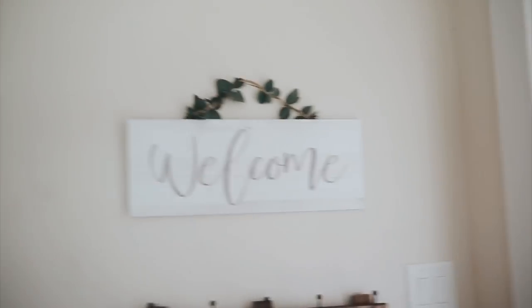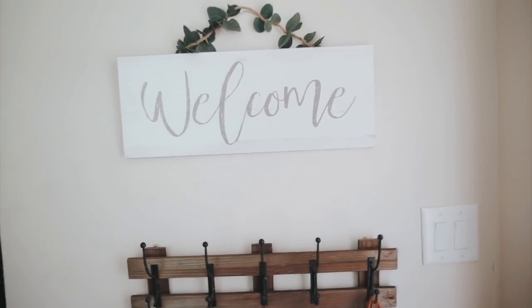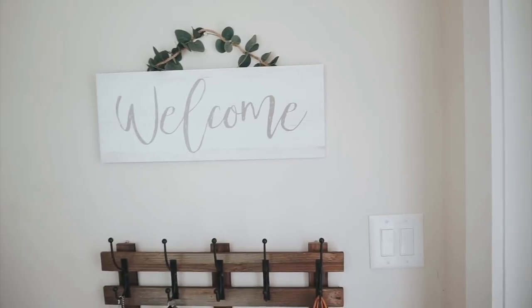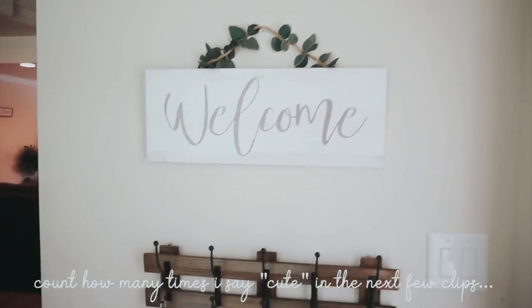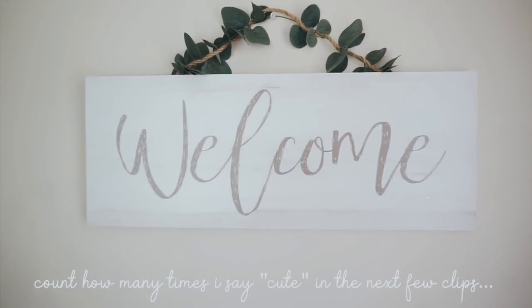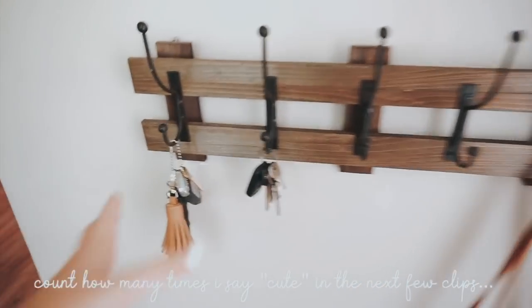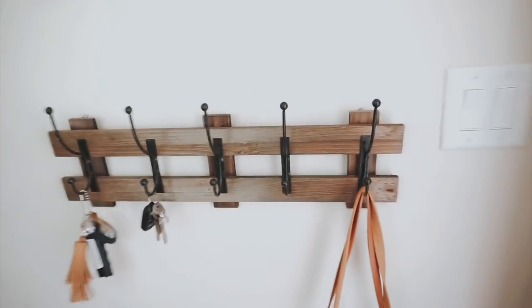We're going to start out by our front door area. This is the one thing in my house that isn't really done yet. I really want to do a whole collage wall here and make it look super cute, but for now this is what we have. We have this super cute little welcome sign from Big Lots, and under that is our hook where we just keep our keys, and I have some purses down here.